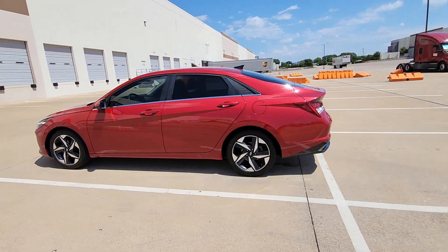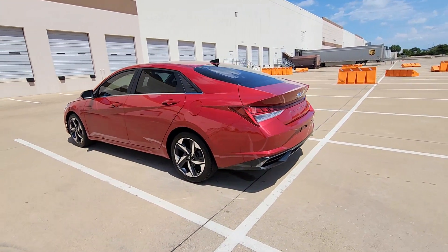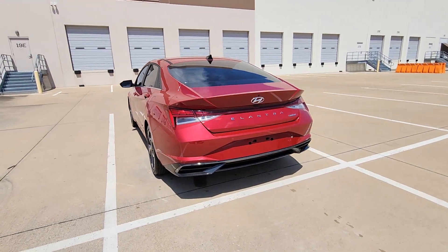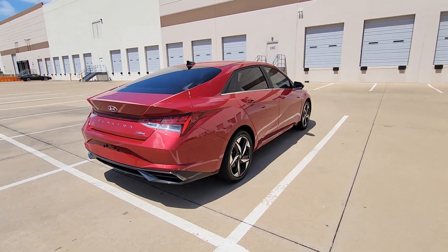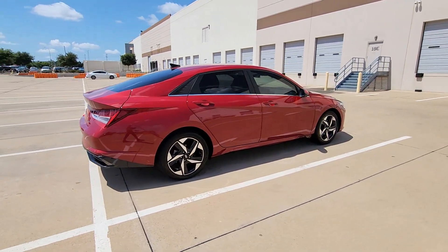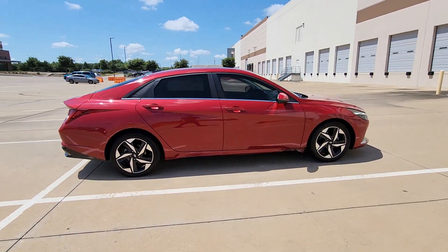You'll have love at first sight with the 2021 Hyundai Elantra. This vehicle is an outstanding buy with fewer than 25,000 miles on the odometer. Start your day in smart style in this feature-packed Elantra.